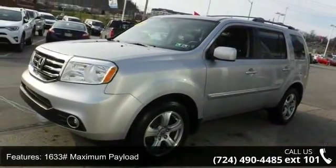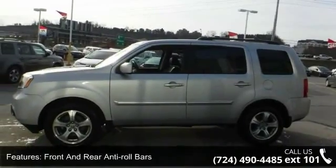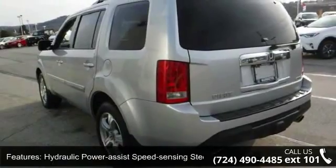1,633 maximum payload, front and rear anti-roll bars, hydraulic power-assist speed-sensing steering, permanent locking hubs and wheels, and 18-inch alloy wheels.